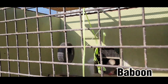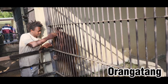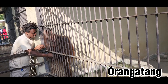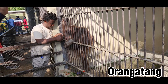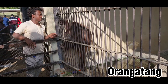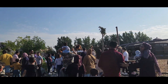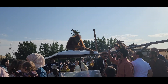These are baboons, they're known for having red bottoms. That was the end of the vlog — hope you enjoyed the video. Make sure to comment down below which animal was your favourite. Bye!